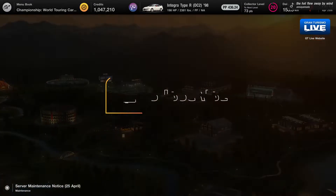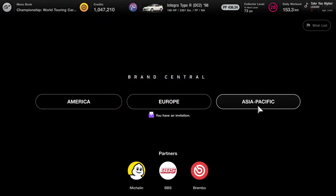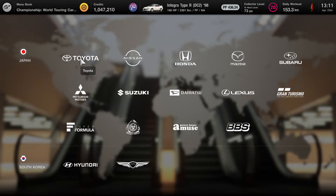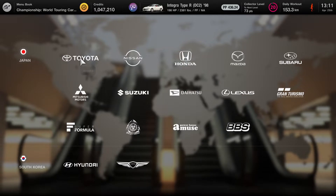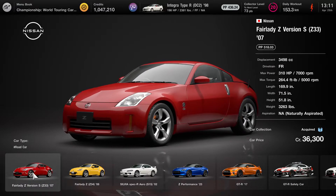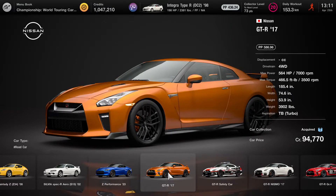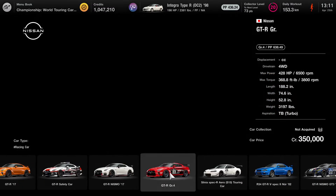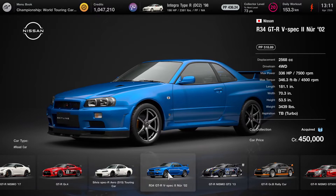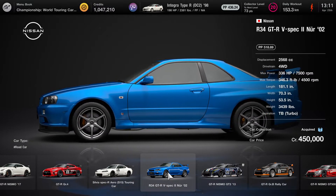Let's go out to the brand central and see what I mean. Let's go to Nissan and look for the GTRs. The GT-R costs around 95,000 credits, which is not bad really. But what about the R34? 450,000 credits — that's two of my '81 Porsche Carreras that I mistakenly bought.